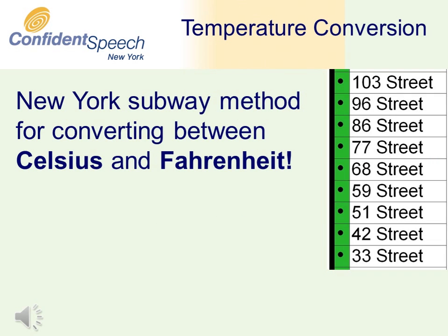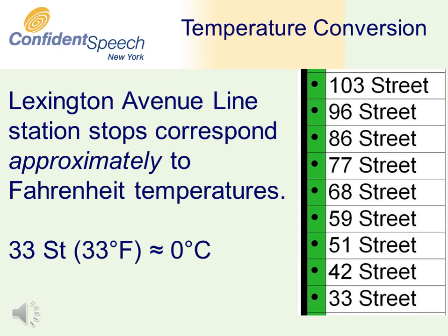There is an easy method to change between the Fahrenheit and Celsius temperature scales. It's a technique that only works for people who are familiar with New York and its subway system. Here's how it works.